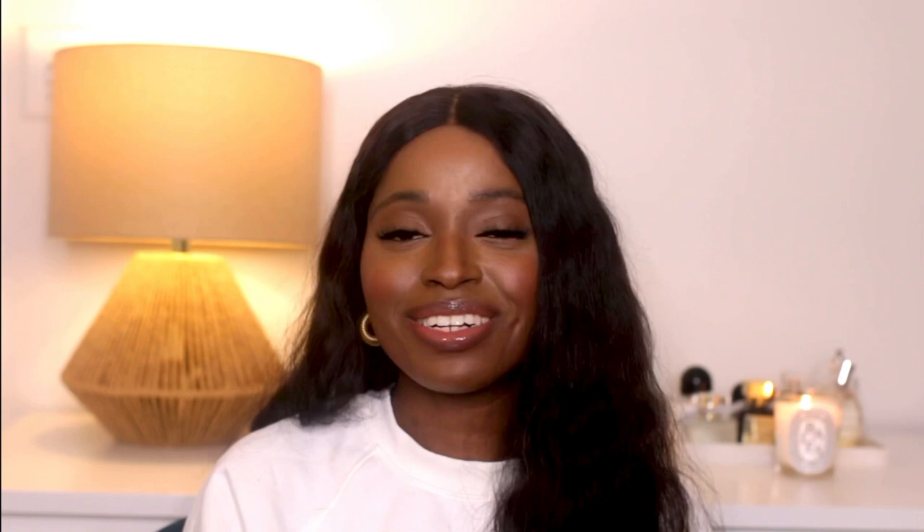Thank you guys for watching — I'm super excited about these. Let me know if you have these on your luxury wishlist, if you're thinking about buying them, what you think about these sandals, and which colorways you're looking at. Chime in down in the comments, and thank you so much for watching. Subscribe if you haven't!